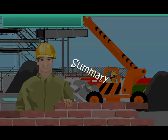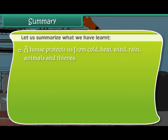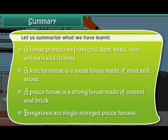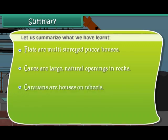Summary: A house protects us from cold, heat, wind, rain, animals, and thieves. A Kaccha house is a weak house made of mud and straw. A Pakka house is a strong house made of cement and brick. Bungalows are single-storied Pakka houses. Flats are multi-storied Pakka houses. Caves are large natural openings in rocks. Caravans are houses on wheels.